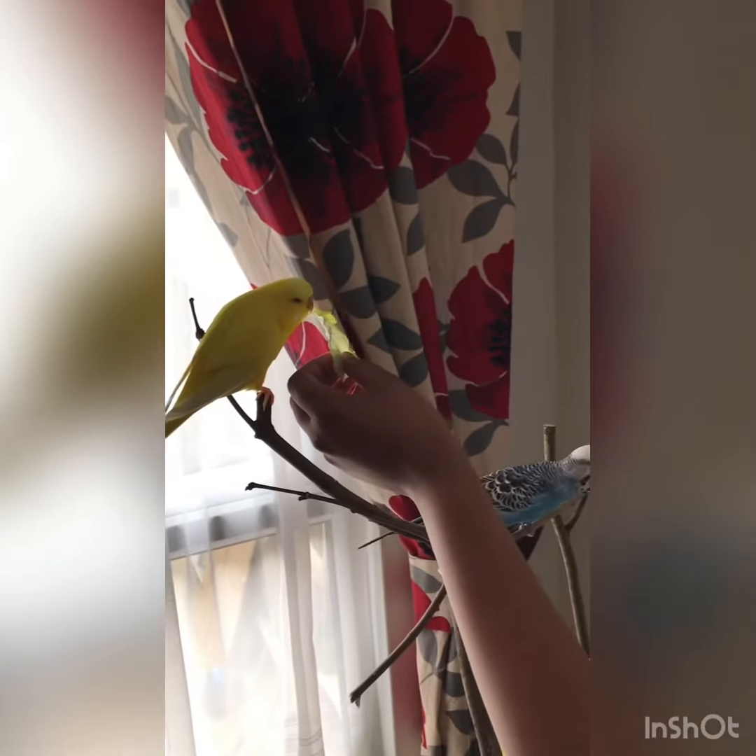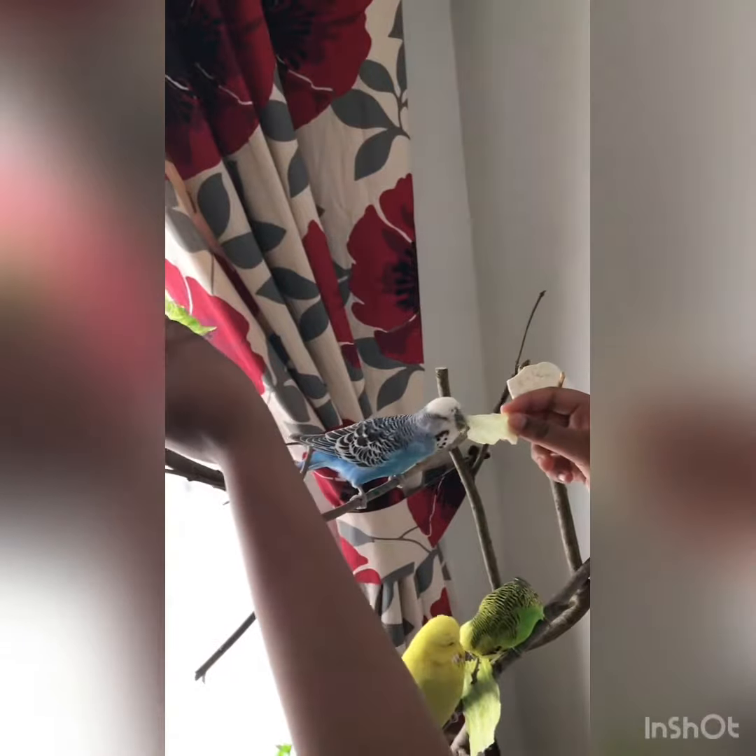We always feed them lettuce to keep them healthy, but our budgies don't eat other types of vegetables or fruits. If you know how to get them to, please comment down below.